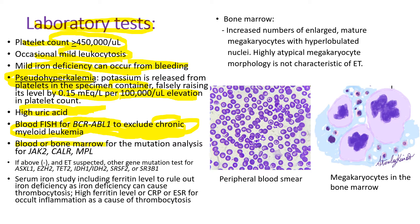Blood or bone marrow tests for mutation analysis for JAK2, calreticulin, and MPL should be done. If all known gene mutations are negative and you still suspect essential thrombocythemia, other gene mutation tests for ASXL1, EZH2, TET2, etc. have to be done. Because iron deficiency can cause reactive thrombocytosis, we have to check serum iron and ferritin levels. In my experience, when you give iron treatment, the platelet count frequently goes back down to normal.